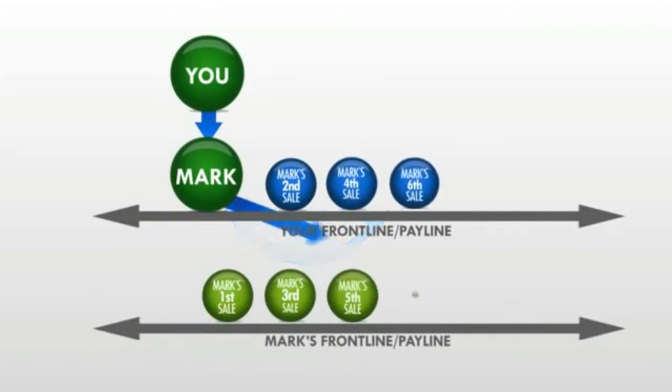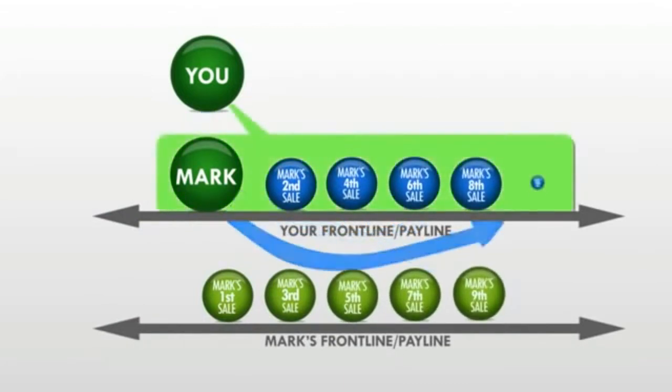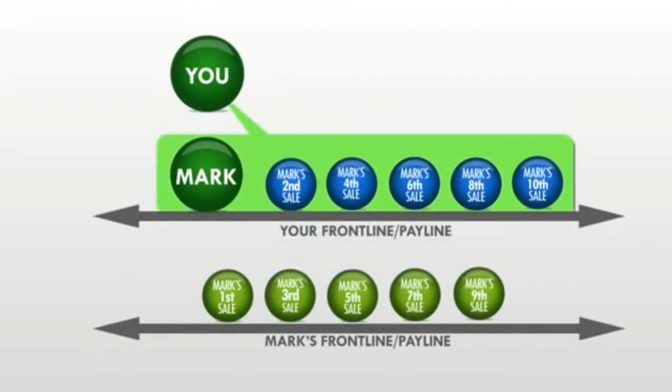As Mark starts making sales, his even-numbered sales all roll to your pay line. In other words, his second, fourth, sixth, eighth, and tenth sale all roll up to your pay line, and you're making $20 a month on all of them.